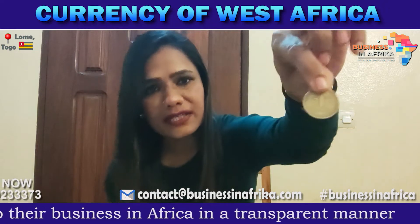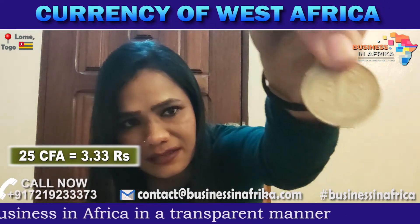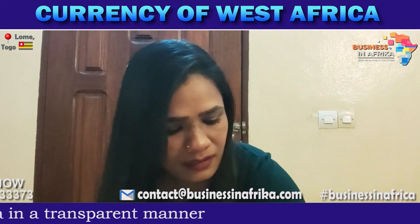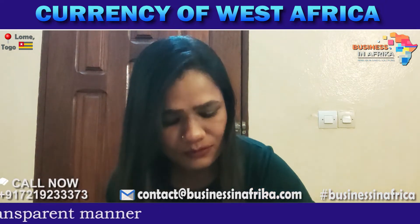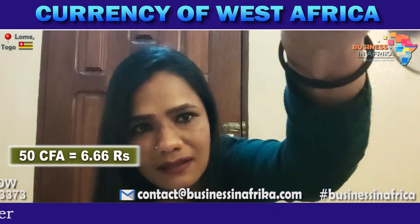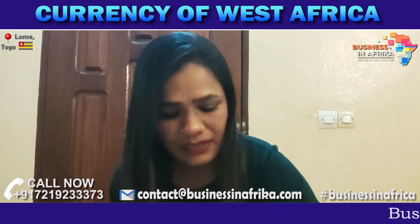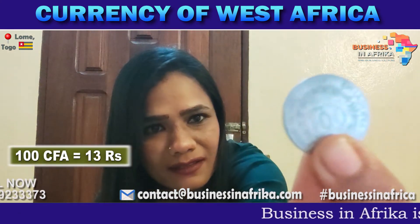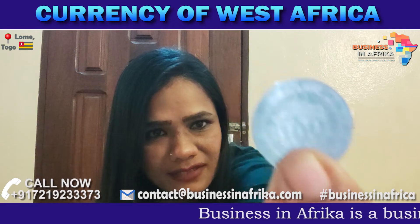This is 25 Sipa — you can see here it is 25 Sipa. This is another coin that is 50 Sipa. And another coin that is 100 Sipa — you can see here it is 100 Sipa.